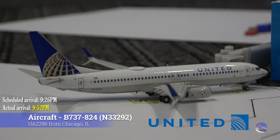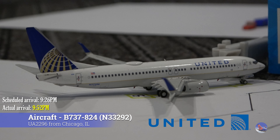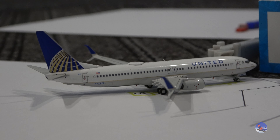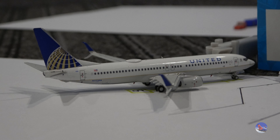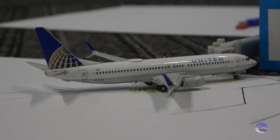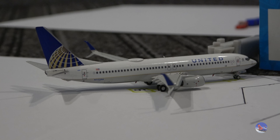Moving into our quick United section — just one aircraft on this side and another one on the other side we'll look at shortly. We have this United 737-800 wearing the older Continental globe livery, and this arrived in as flight 2296 from Chicago O'Hare at 9:52 p.m., delayed from a 9:26 p.m. scheduled arrival — so delayed by 26 minutes for this aircraft.